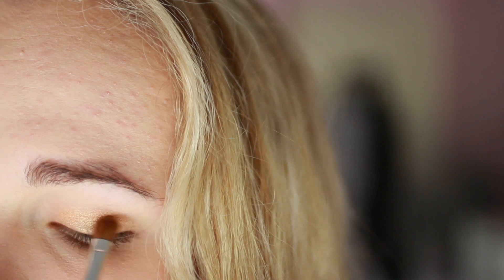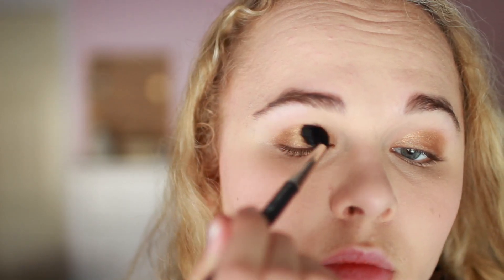You just want gold all over your entire lid basically. Then I'm using Smog, which is a darker, slightly gold-toned but mostly brown shadow, on the outer half. I'm also using Buck, which is a medium-toned matte brown, on a MAC 224 brush — a big fluffy blending brush — and I'm bringing this through the crease. This will help everything come together, blend in, and also deepen up the eye quite a bit.